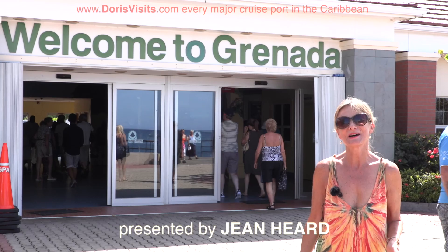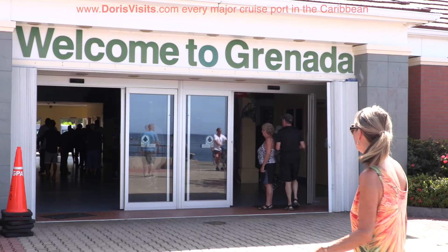Welcome to Grenada, known as the Nutmeg Isle, a very small island about the size of the Isle of Wight. Let's go and explore.